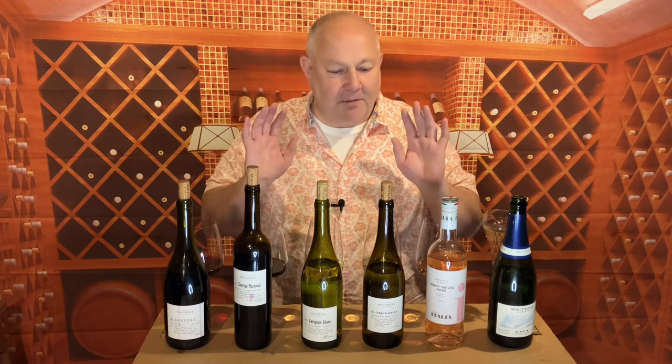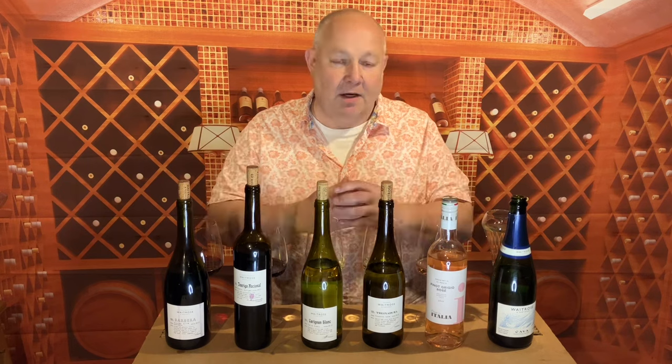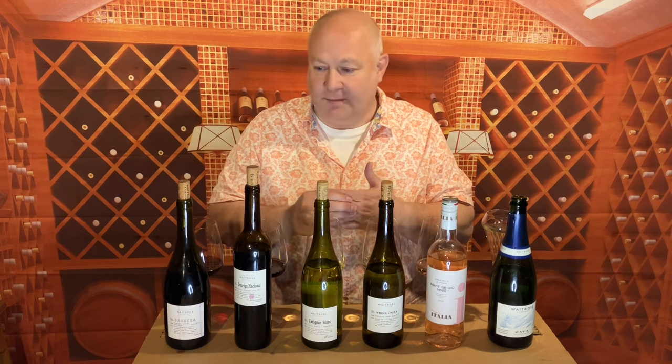Welcome back to thedrinker.co.uk with me Pete Turner for another one of my seasonal roundups of the supermarket wines. This season we're talking about winter 23 going into spring 2024. In this film I'm looking at the wines I've picked from Waitrose — really good wines, not all high-end stuff, and like all of these films none of the wines are more than £10. Do go back and look at my previous Waitrose ones and also the previous seasonal ones from all the supermarkets, because some of the wines are still on there and great value.